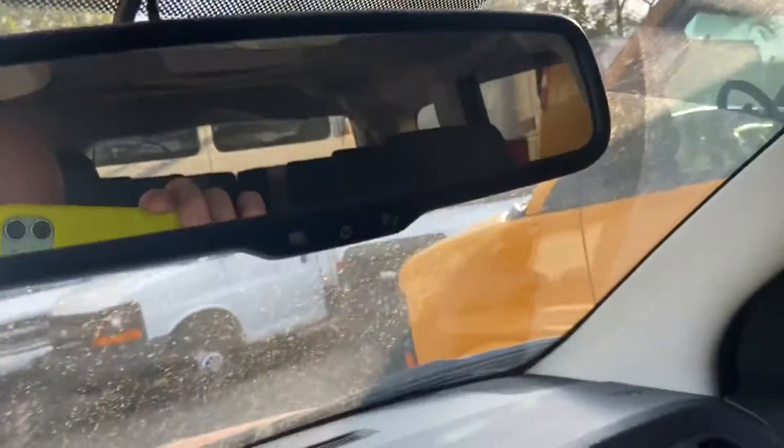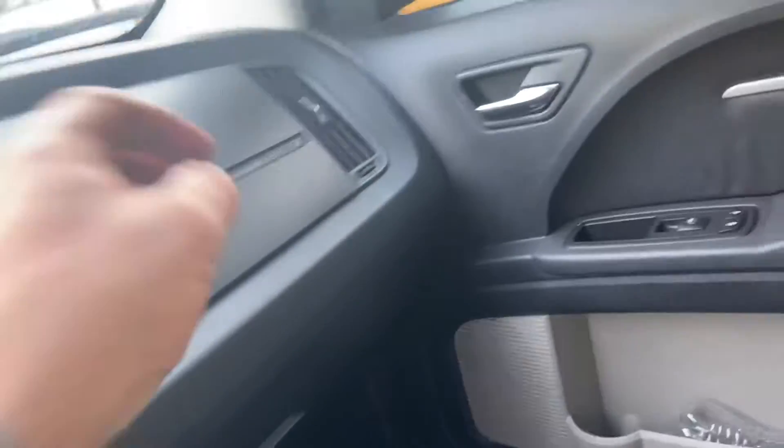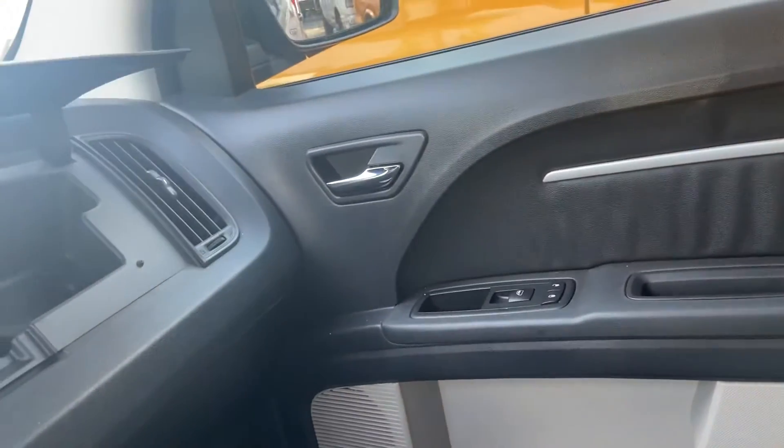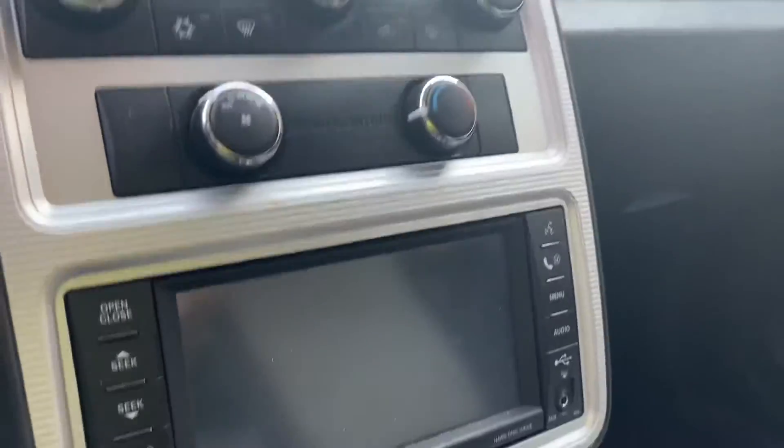It has an automatic dimming mirror, a sunroof, and rear air conditioning — pretty nice car actually. It has a sliding console, though it's a bit dirty. It has a dual glove box, which is nice, and rear air conditioning. Not bad shape for 148,000 miles. I can't get in the back, but it is a seven-seat crossover.